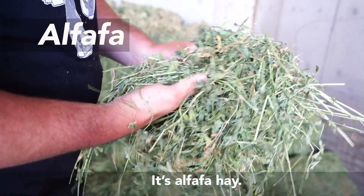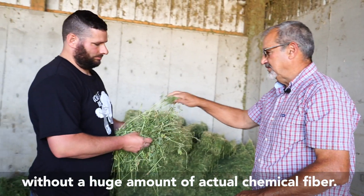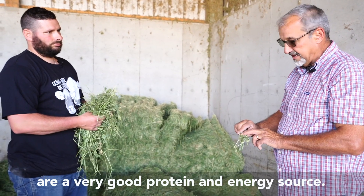Alfalfa hay. It gives us lots of fiber, lots of bulk, without a huge amount of actual chemical fiber. And then the leaves are a very good protein and energy source.